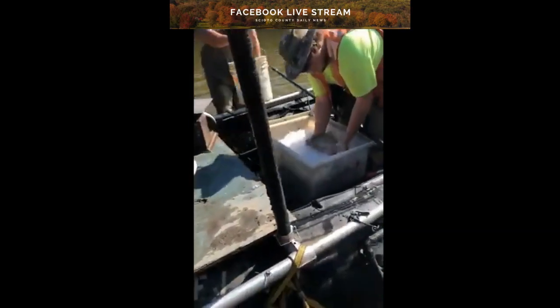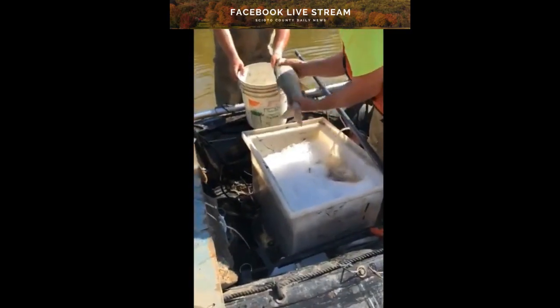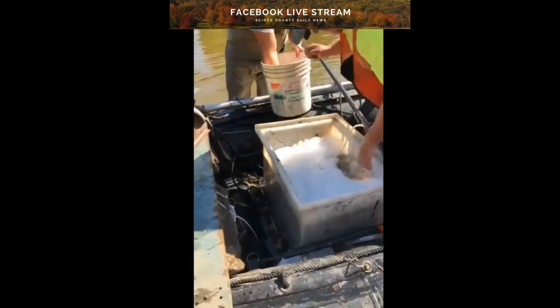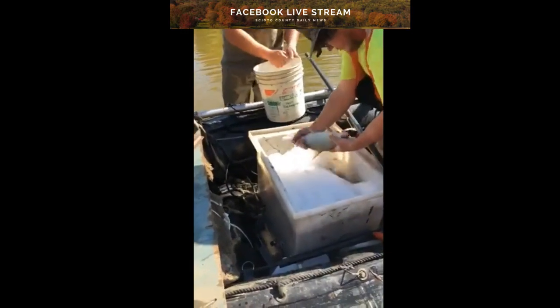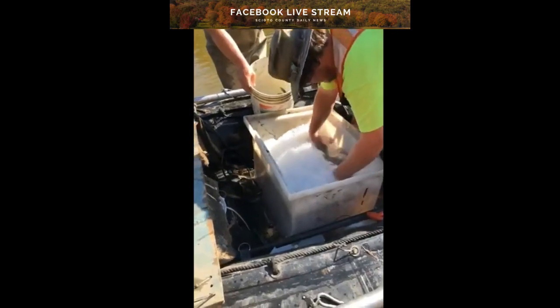They've already caught some. They check them out to see if they got any abnormalities, and they test them and they weigh them. Pretty interesting.